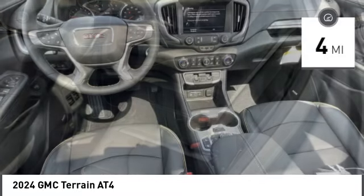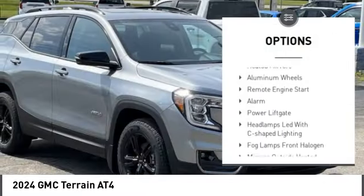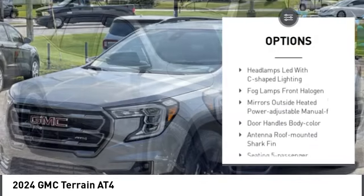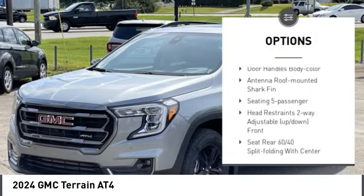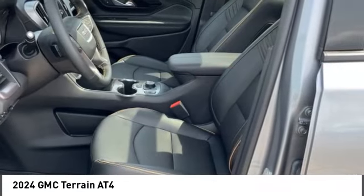Here are some of this vehicle's great options: tire pressure monitor, turbocharged, blind spot monitor, hill descent control, all-wheel drive, heated mirrors, aluminum wheels, remote engine start, alarm, and power lift gate.